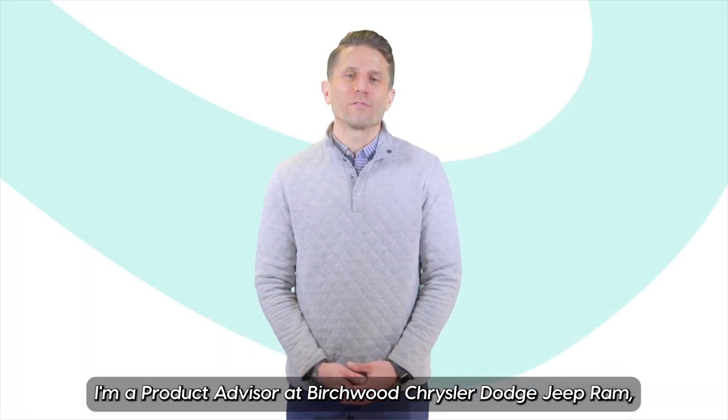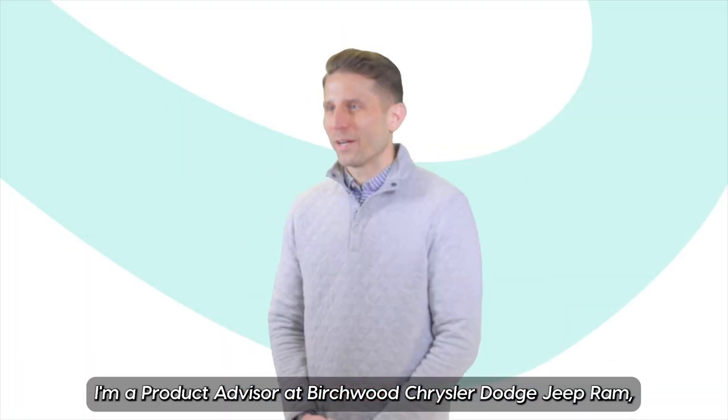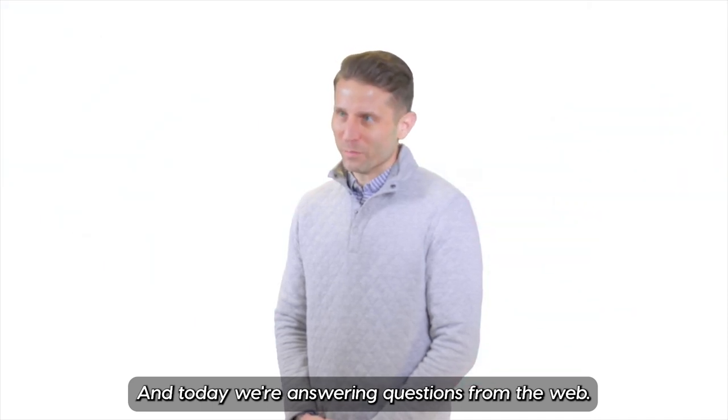My name is Matt Winchar. I'm a product advisor at Birchwood Chrysler Dodge Jeep Ram, and today we're answering questions from the web.